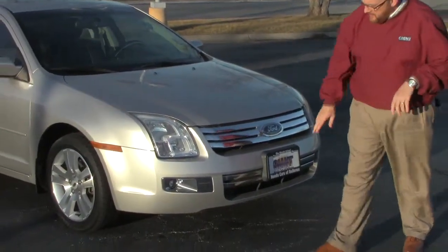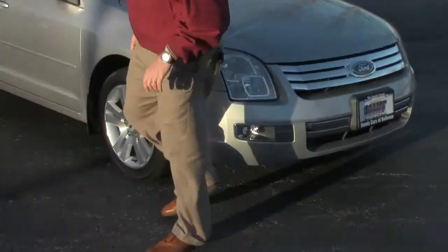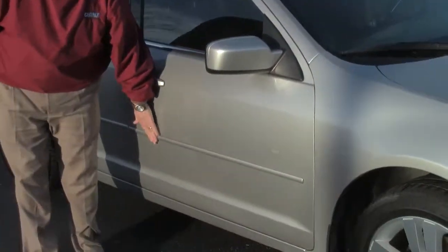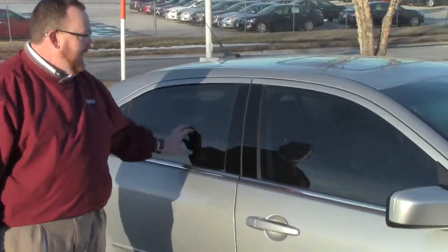Lots of chrome up front, fog lights, and 5 mile-an-hour bumpers in front and back. Lexan covered headlights, 17-inch alloy wheels with lots of tread on the tires. Breakaway mirrors, body side molding to help protect from door dings, reinforced door beams, and solar ray tinted glass.